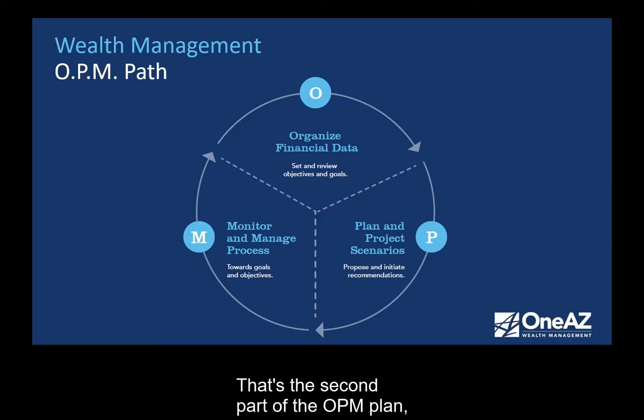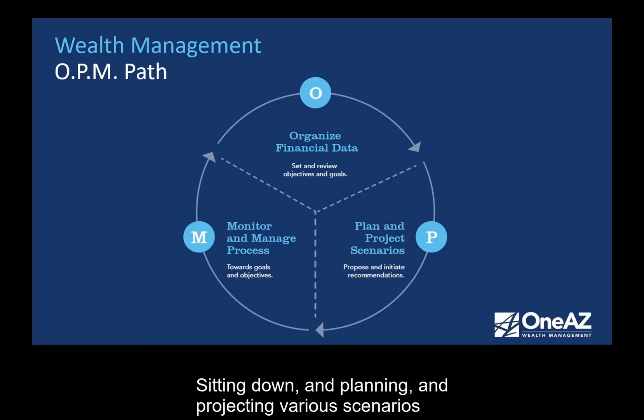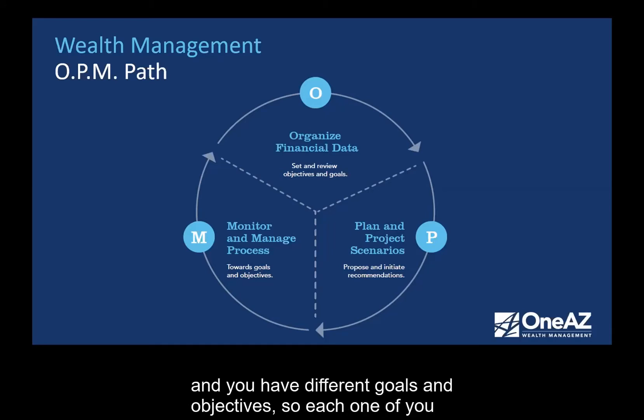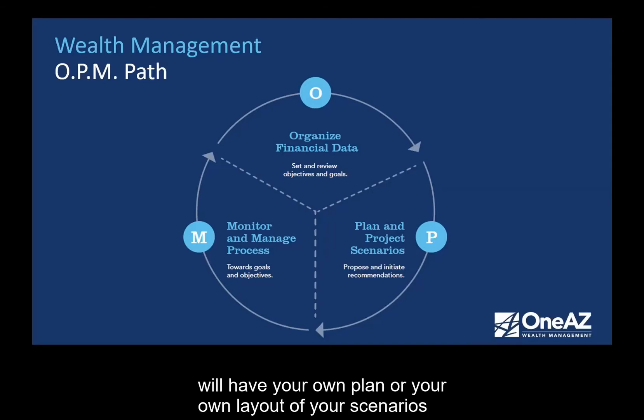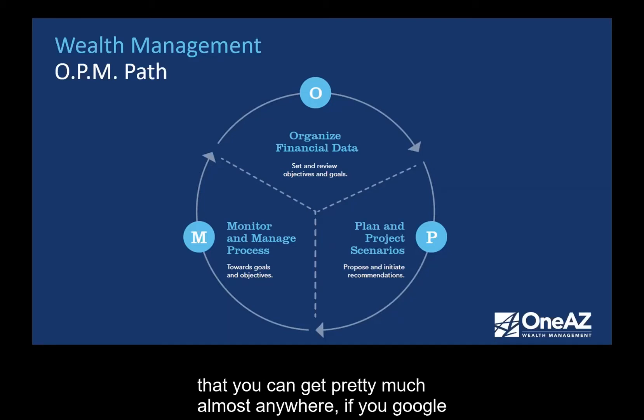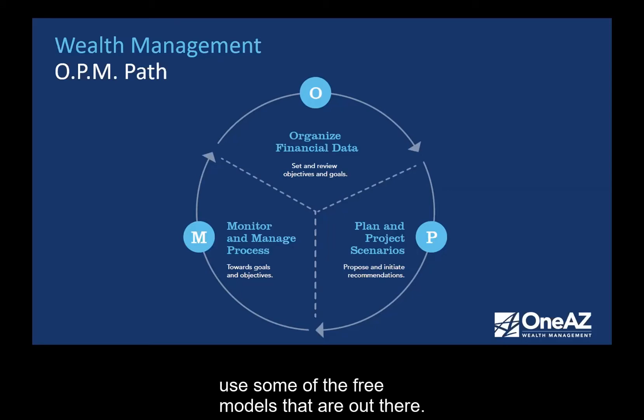That's the P part of the OPM plan — planning. Sitting down and planning and projecting various scenarios that may play out. Everybody on this call is different ages, from different backgrounds, with different goals and objectives. Each one of you will have your own plan to figure out, can we achieve your goals? Through our planning software — and there is software out there you can get or free models online — the most important thing is to actually go through the exercise, making sure what you're doing in your financial affairs are going to get you to where you want to go. You can't get there without planning and projecting.